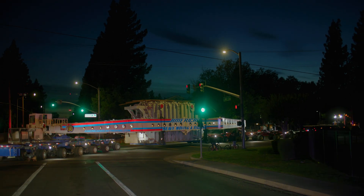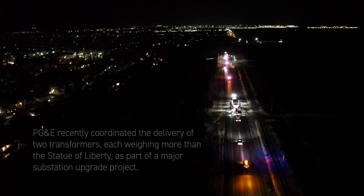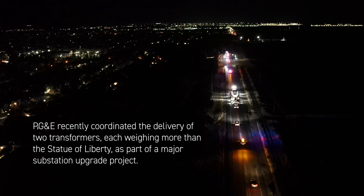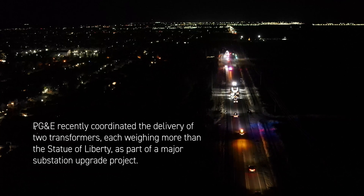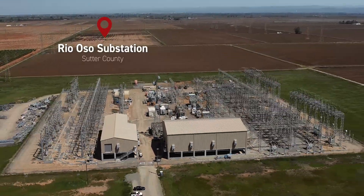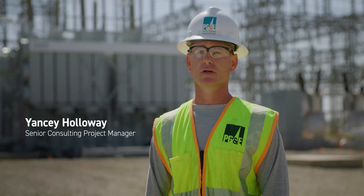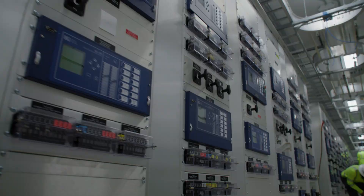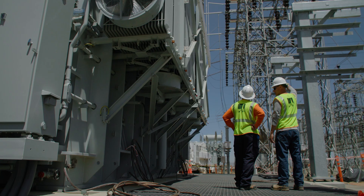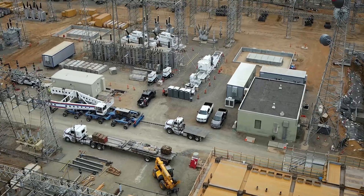Here we go. Rioso substation started construction in the 50s and finished in the 60s. A lot of the equipment here is vintage. What we're in the process of doing is replacing all of that equipment in its entirety, building a substation within a substation while it's still energized and serving our customers.